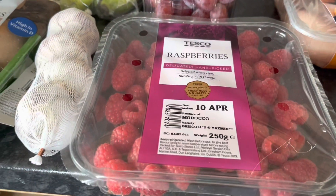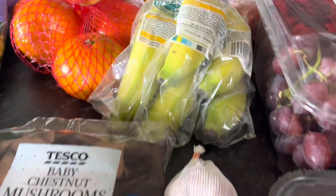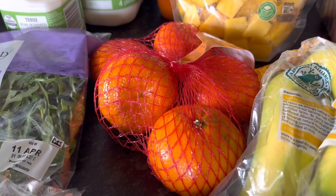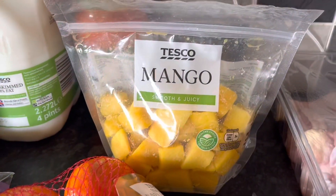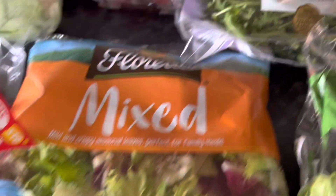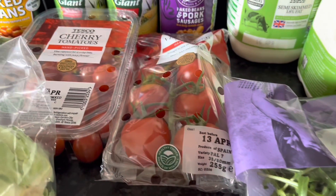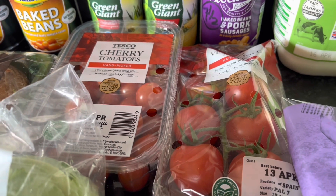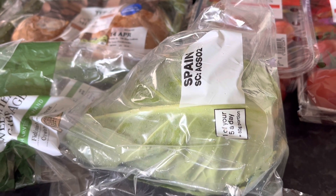Moving onto fruit and veg: red grapes are a free food, raspberries are a speed food, and garlic is a speed food. Bananas are free food, oranges are a speed food, and mango is a free food. Chestnut mushrooms are a speed food, sweet gem lettuce is a speed food, mixed leaf salad is a speed food, and Italian wild rocket is also a speed food.